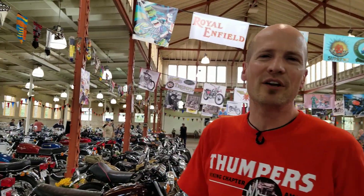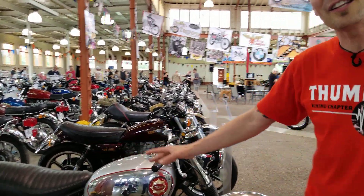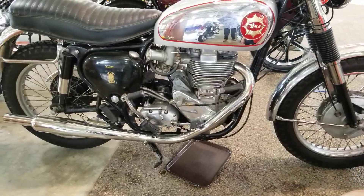Every year, we've been doing this show for 11 years. Every year we try to come up with something new. This year it's thumpers. Now take a look at this bike here. We call these thumpers because it's a single-cylinder motorcycle, and just like your heart, it's a big thumper.